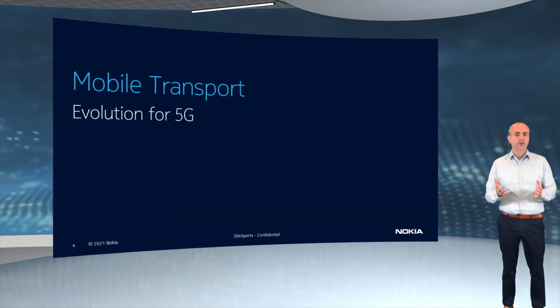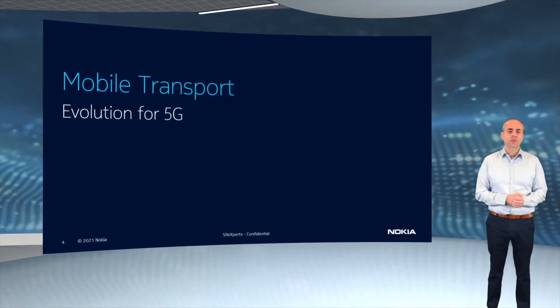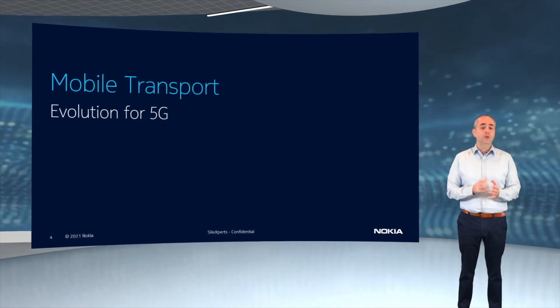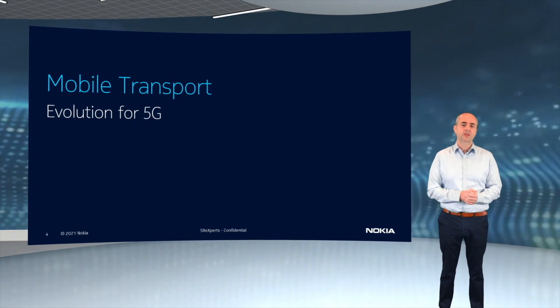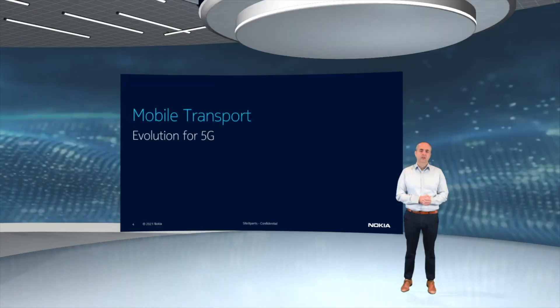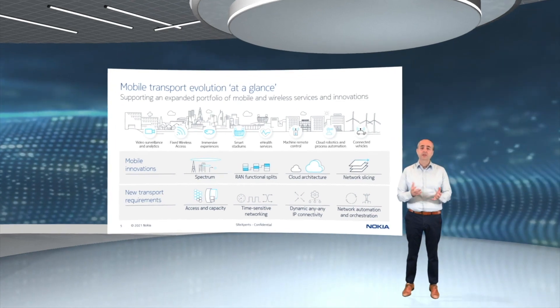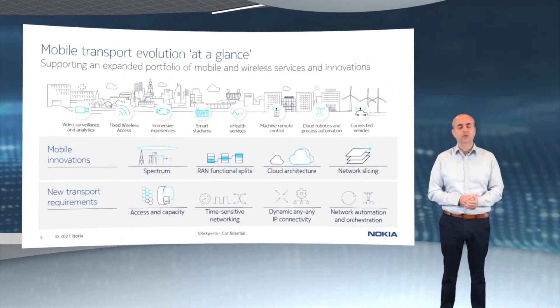5G deployments are clearly picking up pace. To date, nearly 150 commercial 5G networks have been deployed around the world, and with that, 5G is actually growing faster than any of the previous generation wireless technologies. The introduction of 5G has a massive impact on the network end-to-end that goes far beyond the 5G RAN and the 5G core elements.